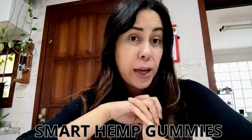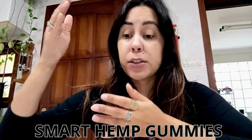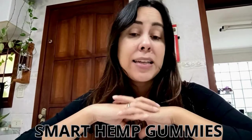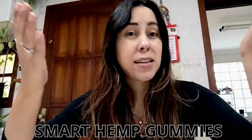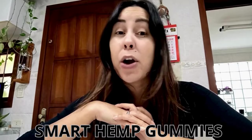These gummies can provide you with various types of benefits — benefits that go from controlling and stabilizing high blood sugar levels, helping you to eliminate chronic pains, inflammations and aches, helping you to sleep better at night. Some people say they even quit smoking after they started using the Smart Hemp Gummies.